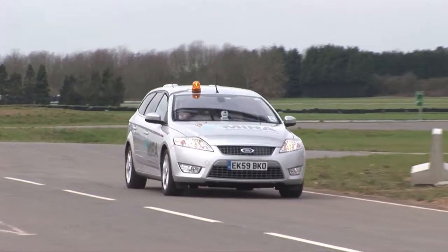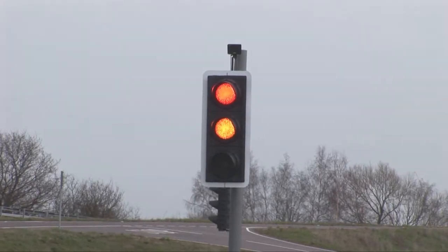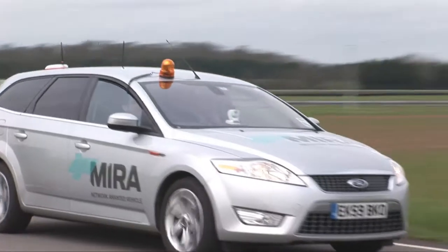Or to manage traffic light phasing so that, for example, when an emergency vehicle approaches a set of traffic lights, it turns them green to speed up the journey.